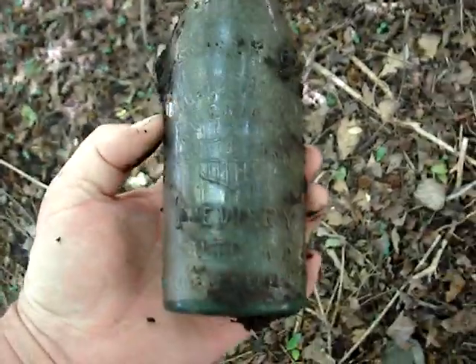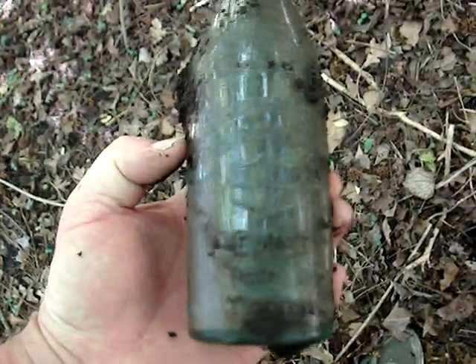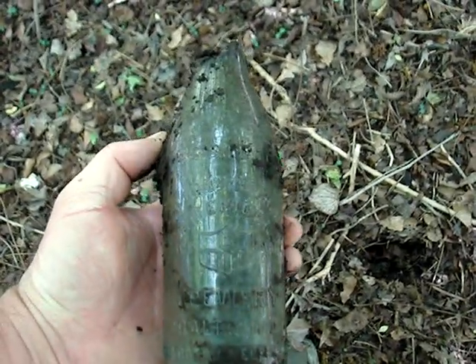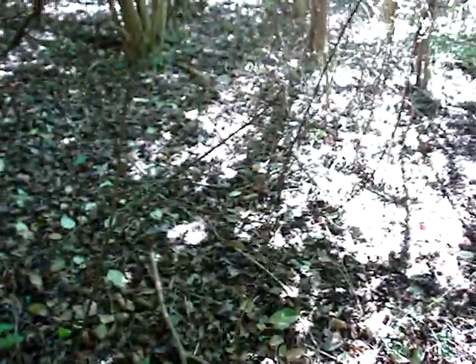It's embossed, at least. American Brewery, Baltimore, Maryland. I think it's machine-made — it's got to be about 1915 or 16. So, anything else out here for me? We need some local stuff. It's really thickly wooded over here, it's almost impossible to get through most of it.